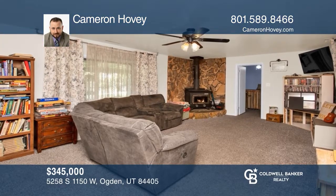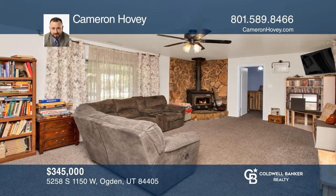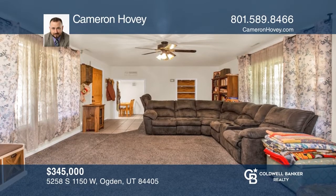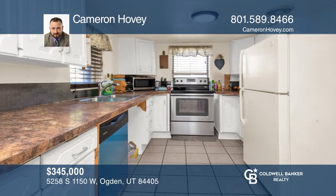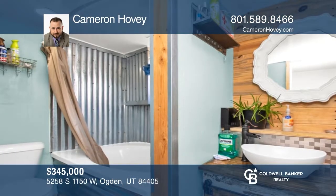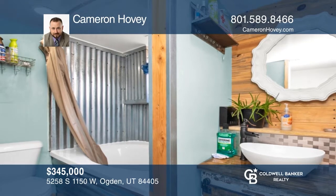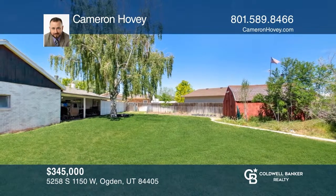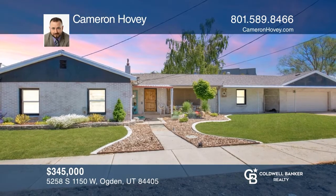Beautifully landscaped with mature trees and drought tolerant established foliage, this home is sure to be a crowd pleaser. It features AC and a furnace with a smart thermostat. The dishwasher is two years old and the roof is only five years old. The bathroom was recently remodeled and there's fresh paint throughout. Enjoy the beautiful new front door. Close to schools, shopping, Hill Air Force Base, a golf course, and freeway access. Fall in love with your future home by contacting Cameron Hovey to schedule a tour.